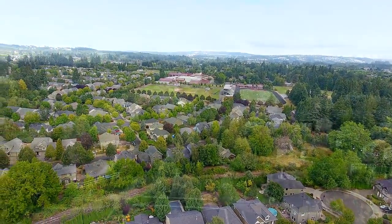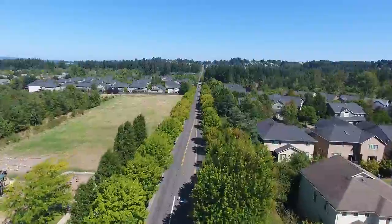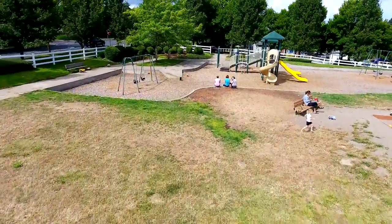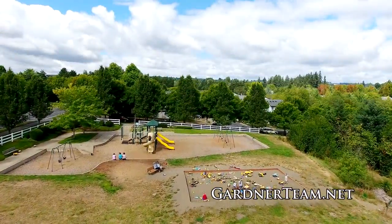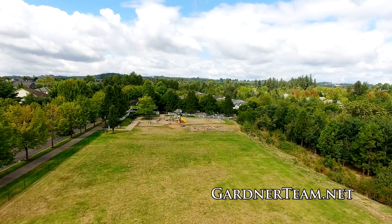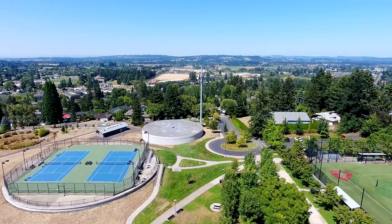This home is in a fantastic, convenient location just off Sherwood's beautiful tree-lined Sunset Boulevard, where you'll also find the family-friendly Woodhaven Park. From the sand play area and toddler swings to the expansive lawn, it's a popular place for local residents. Or you can enjoy Sherwood's popular Snyder Park.